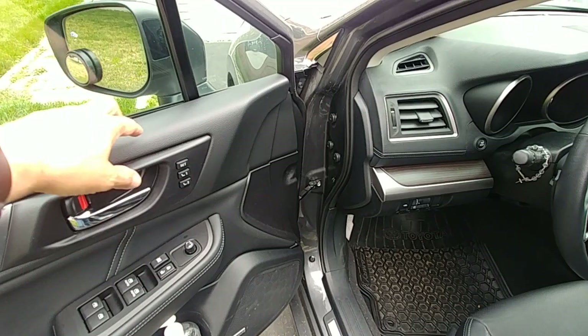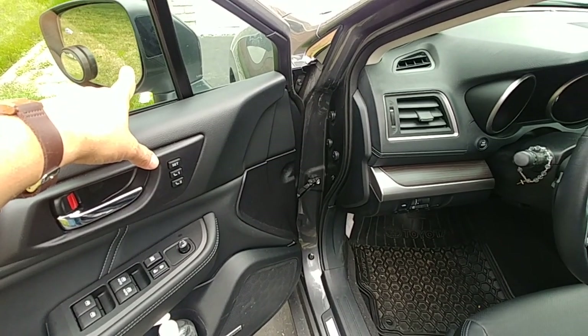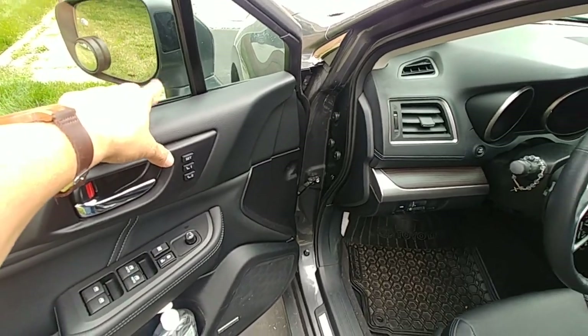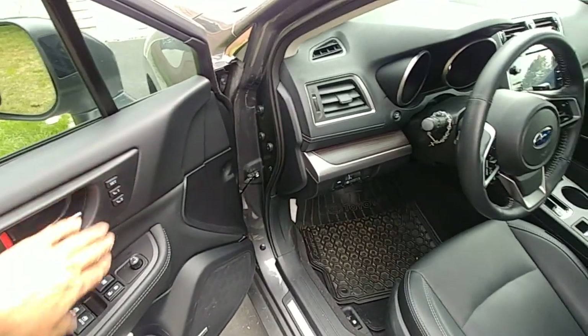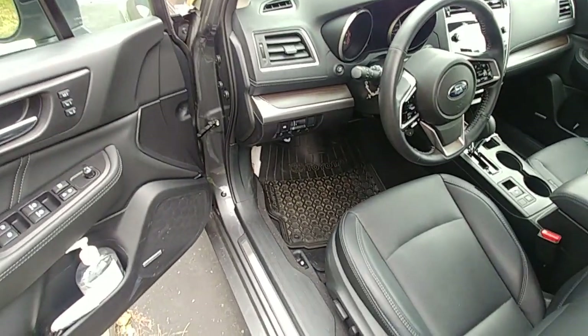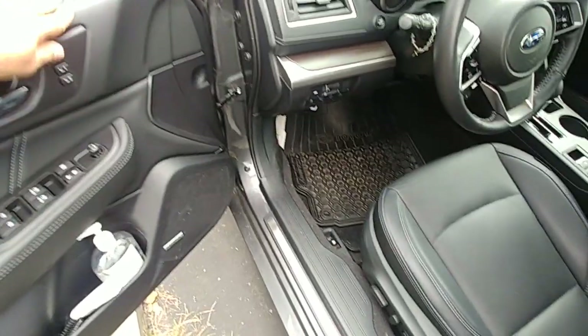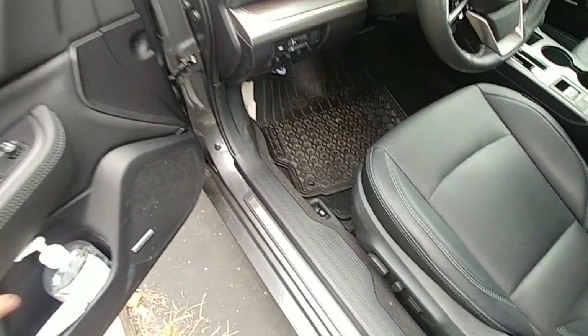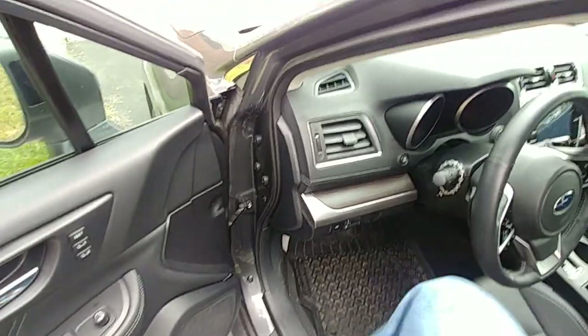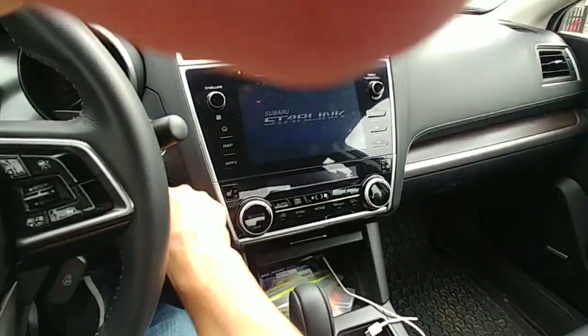One negative is that the memory seats do not adjust your side mirrors — some cars have that feature, so bad on Subaru for that. My wife and I switch cars a lot, so the memory seat was a mandatory feature for us. The front door has nice leather and soft touch, with hard plastic only down low where it's hidden when the door is closed. Let's go inside and start her up.